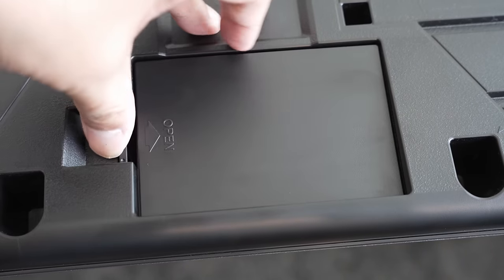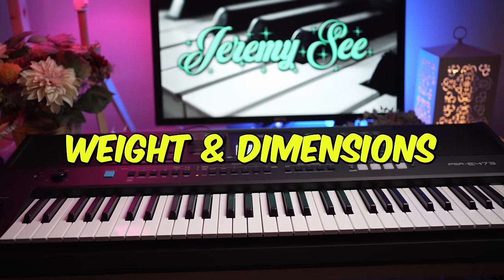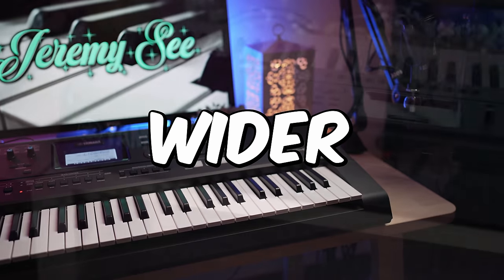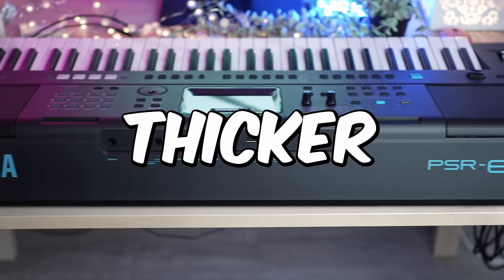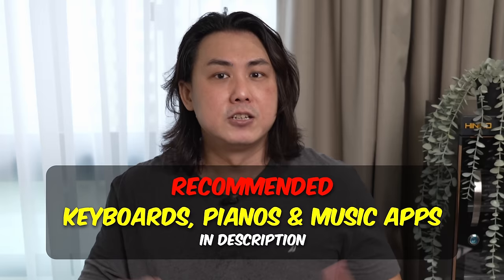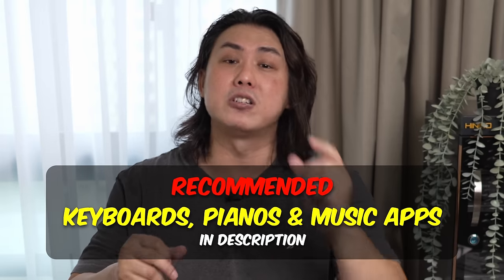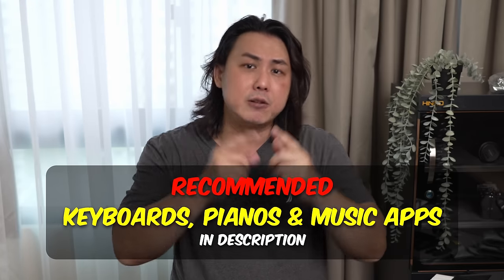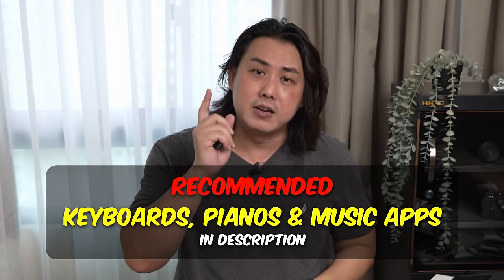Even with the added functionality, you are still able to power the E473 with 6 AA batteries just like the E463. However, the E473 has a slightly higher power consumption, so have a couple more rechargeable batteries ready if you are not near an electrical outlet. With the added functionality, it should be no surprise that the E473 is now 2 inches wider, half an inch thicker, and about 1 pound heavier than the PSR-E463. My name is Jeremy C and I'll see you in my next video.